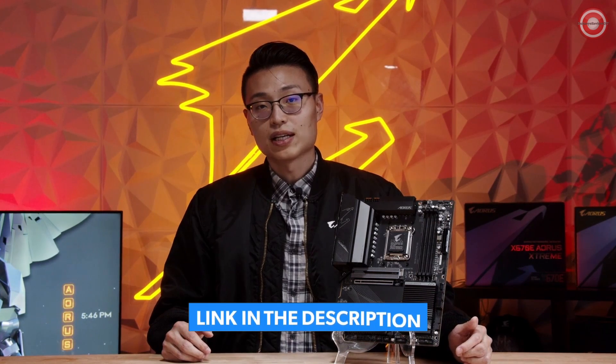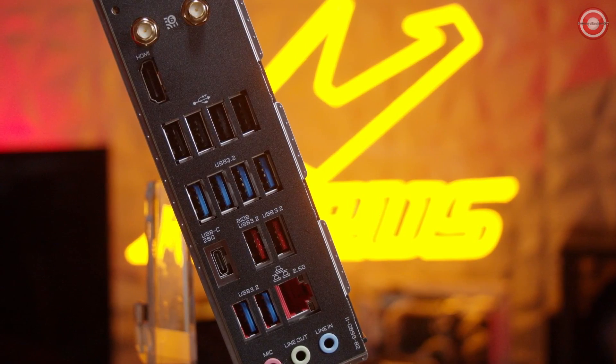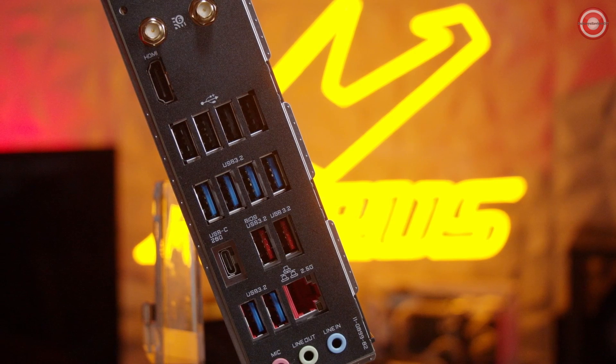The X670 Aorus Elite AX has some of the best connectivity options available, including Wi-Fi 6E. It also features a 20 gigabit per second Type-C USB port for the front panel and the back panel. With up to 22 total USB ports across the back panel and internal headers, you're going to have a lot of flexibility with this motherboard.